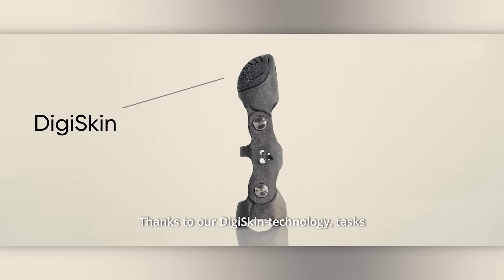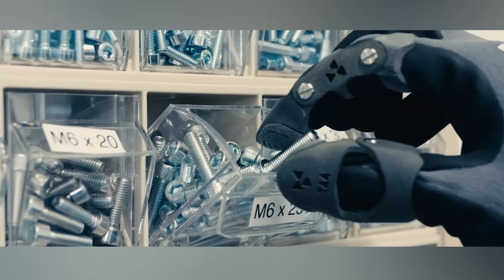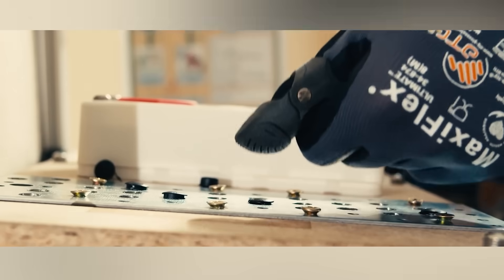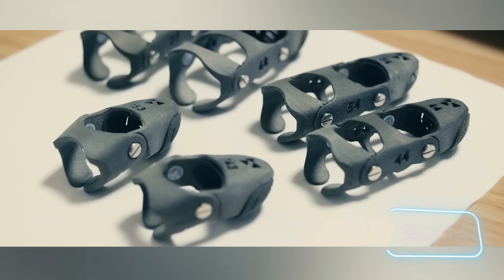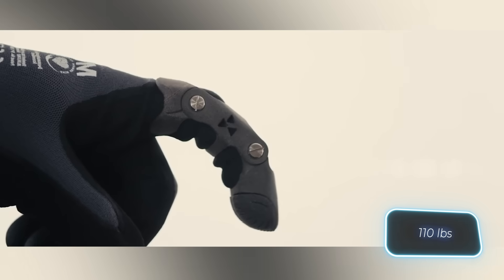Thanks to DigiSkin Foam, your tactile sensitivity remains intact. And let's not forget about its durability — each Artus weighs 6 to 12 grams and can handle a static load of up to 50 kilograms.